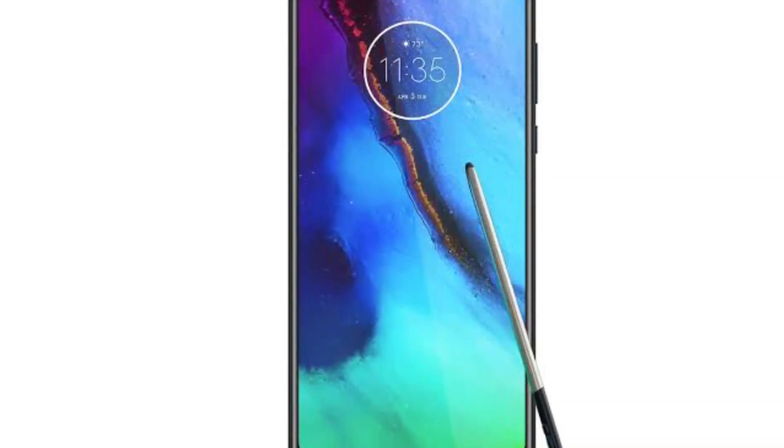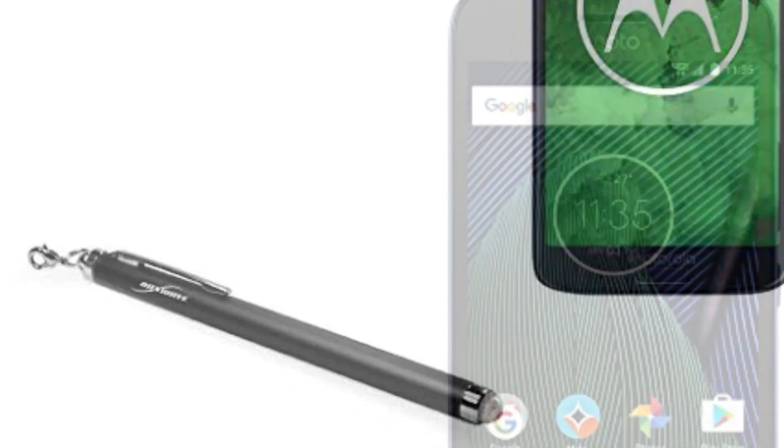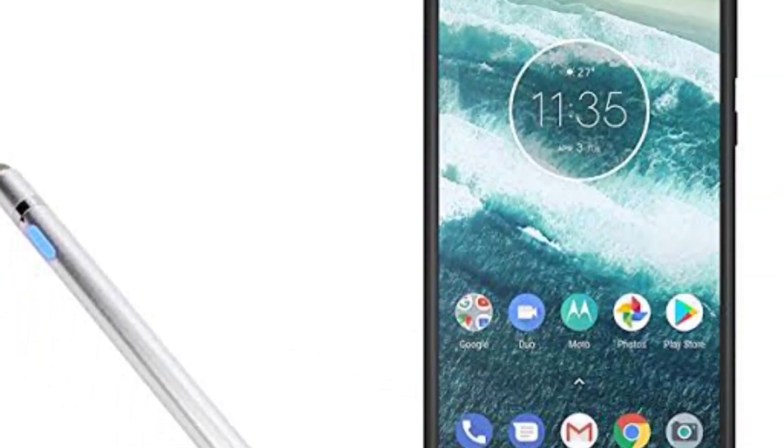A render has shown the phone with a hole-punch display design. A Motorola phone with a stylus pen has been leaked online. The Moto G Stylus received a certification in Canada recently, and the Motorola Edge Plus is also rumored to be in development.